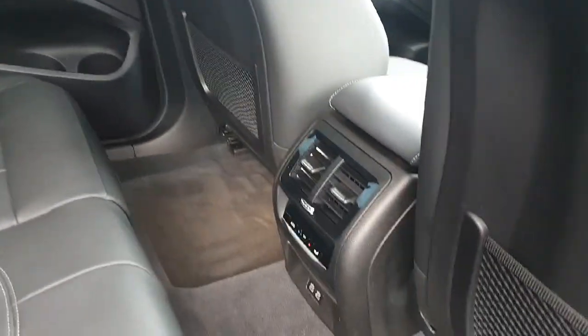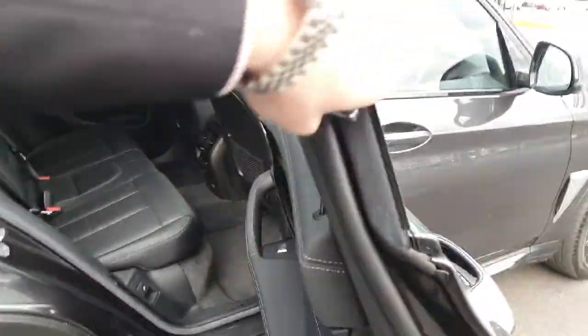In the centre compartment we have the climate controls and we also have the storage netting on the back of the front seats.